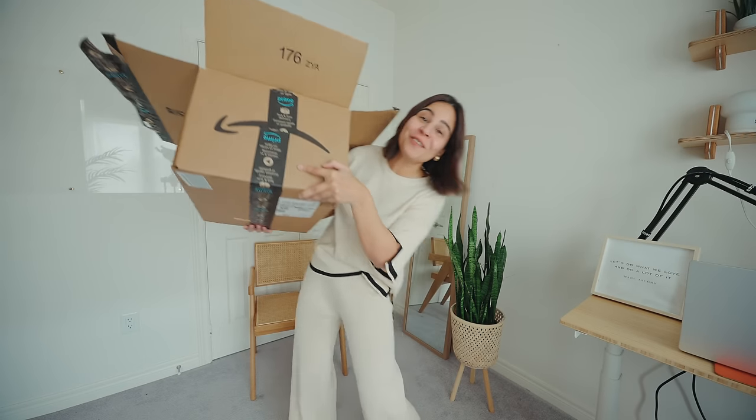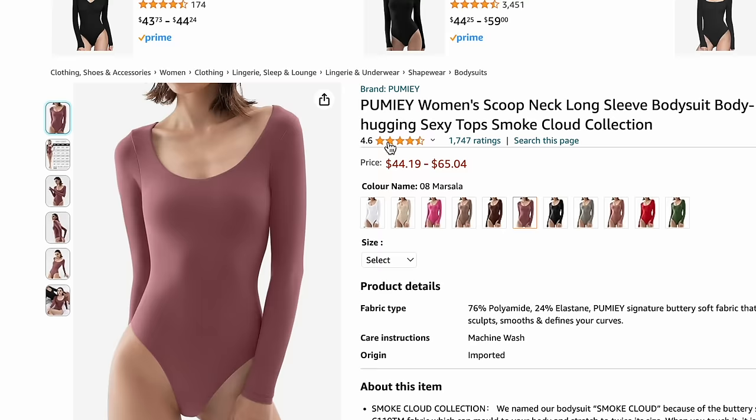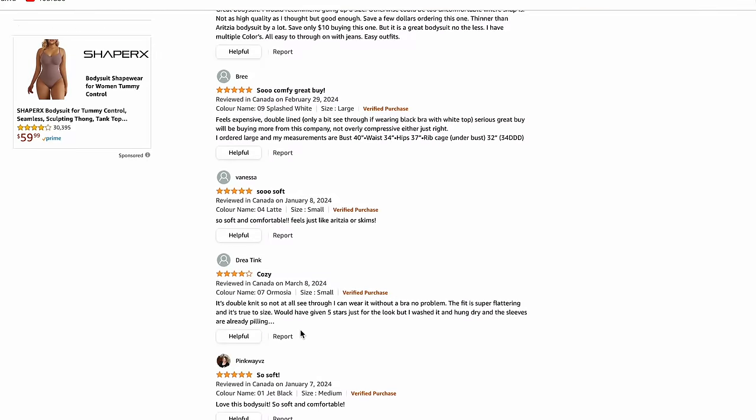We have a massive fashion haul from Amazon today and I'll be trying all the top best-selling viral fashion items so that you don't have to, and let's see if it's worth the hype.